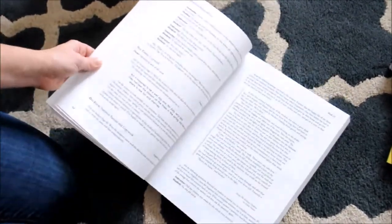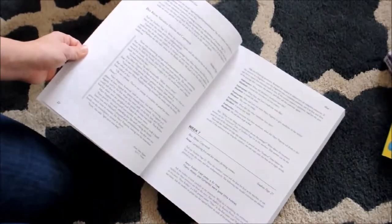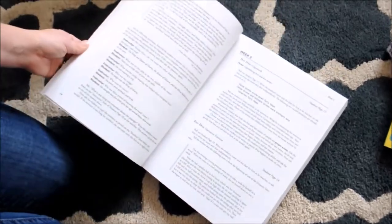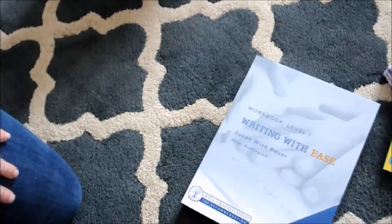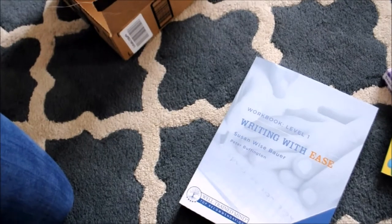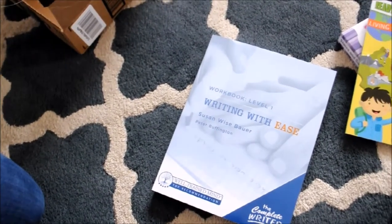I have no idea how this works, so I'm guessing it's like First Language Lessons — copywork and narrations. I'll do a review of that later once we dive into it. That's all I got from Amazon, and I have a couple other boxes from Thrift Books with read-alouds and other things.